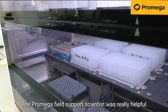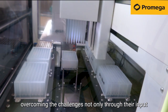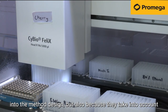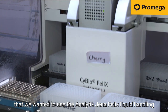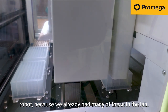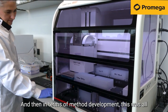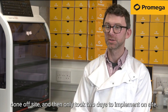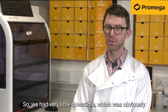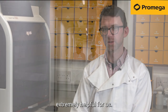The Promega field support scientist was really helpful overcoming the challenges, not only through their input into the method design, but also because they took into account that we wanted to use the Analytic Jena Felix liquid handling robot, because we already had many of these in the lab, and so the method was developed for that machine. In terms of method development, this was all done off-site and then only took two days to implement on-site, so we had very little downtime, which was obviously extremely helpful for us.